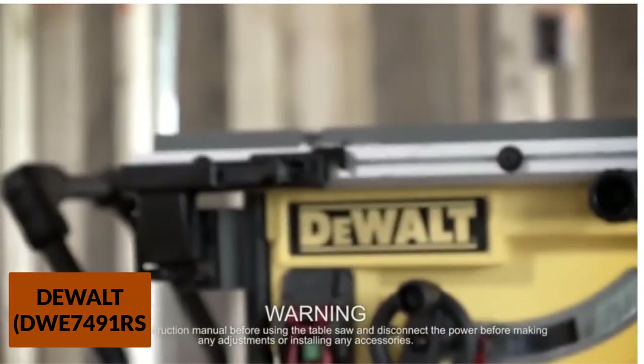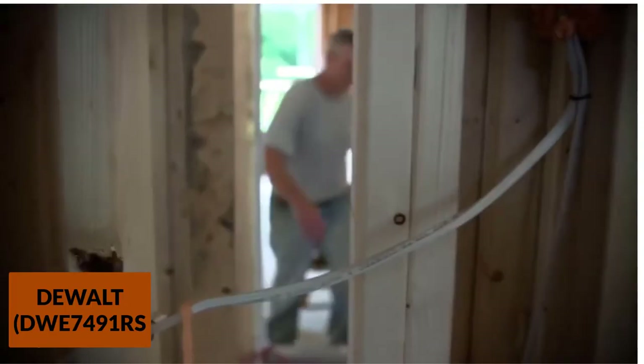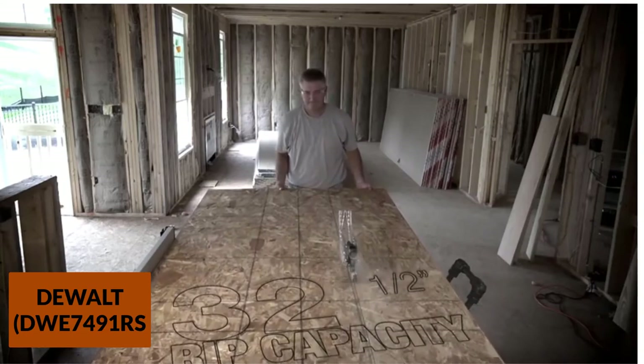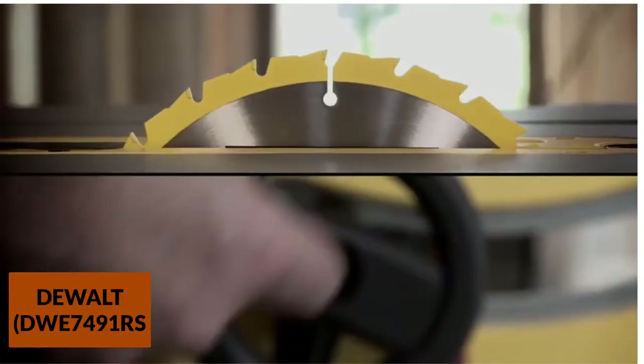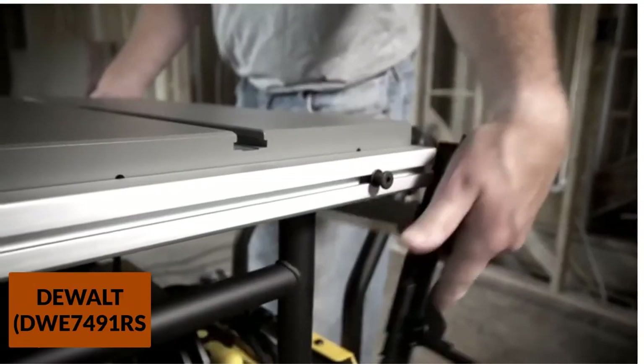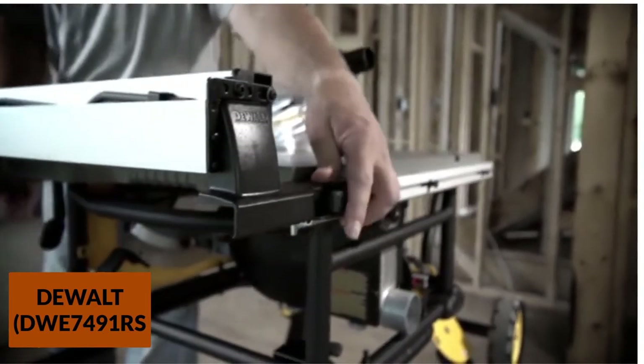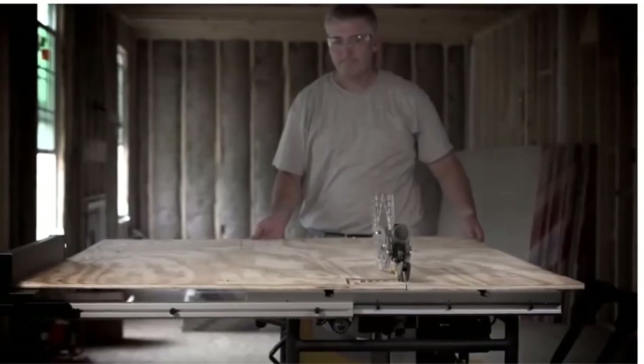For a cleaner cut, this model delivers a 2½-inch dust port to connect an external vacuum. The 10-inch tungsten carbide blades can easily be adjusted with the angle clamp to produce angular cuts. The blades are appropriate for cutting materials. Also, the fence is perfectly parallel to the miter slots and can easily be adjusted too.